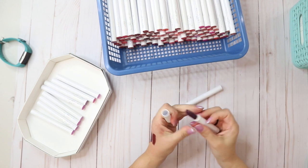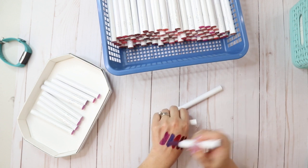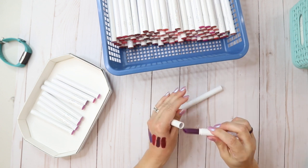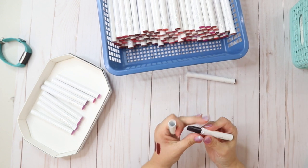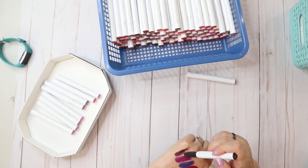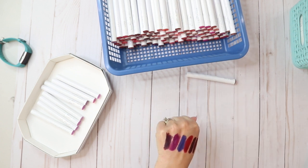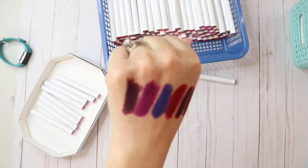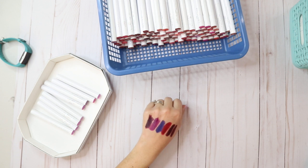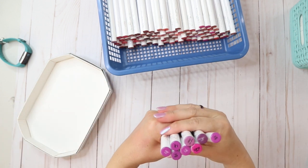This one is Leather — a matte that is actually really pretty, still smells really good. This one is Never Mind, a matte. I'm gonna keep Leather and get rid of Never Mind. This really dark one is Too Sexy, which is a satin. I really love satin.